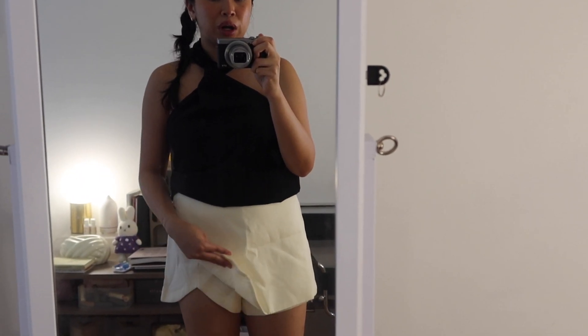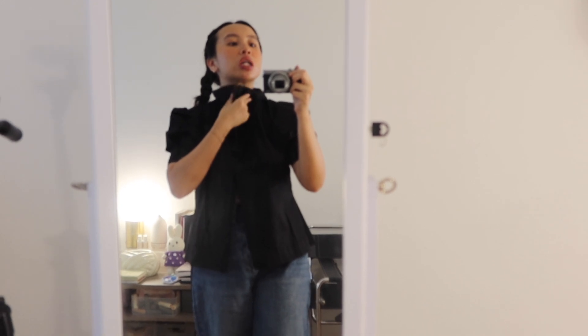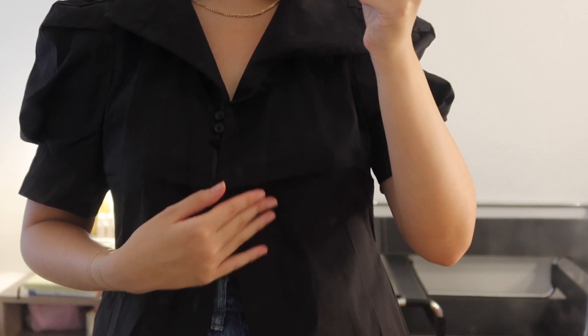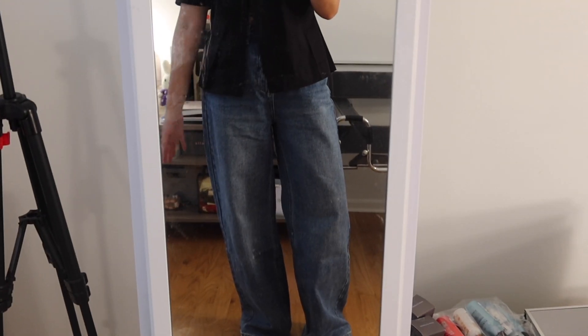Now we're trying on the pieces from Estiere. The first top has a puff shoulder sleeve situation — not super puffy, which I like — and an adjustable collar that you can make into a high collar by adjusting the buttons. You can basically style it however you want based on how you button the shirt. And of course, the jeans they also sent over. Next is a pretty oversized breezy shirt that has a slit on the sleeve, which I'm not sure how I feel about.